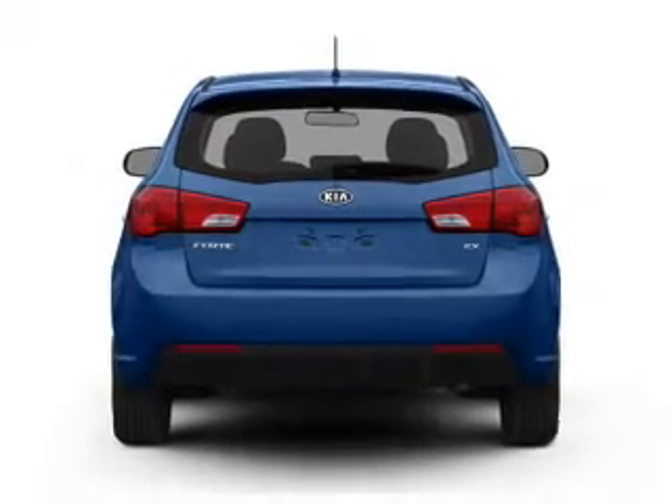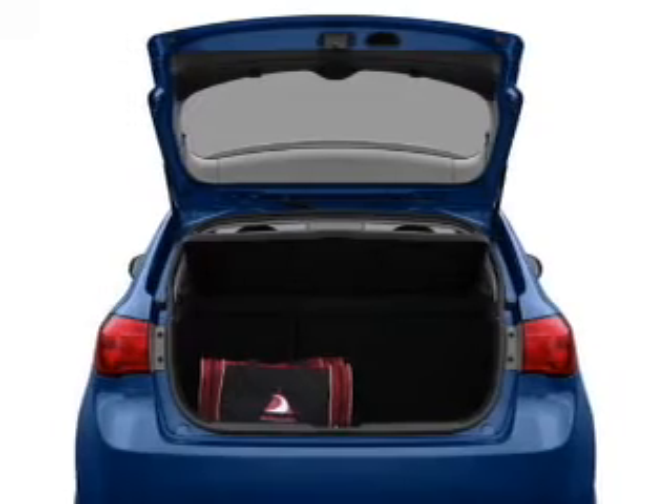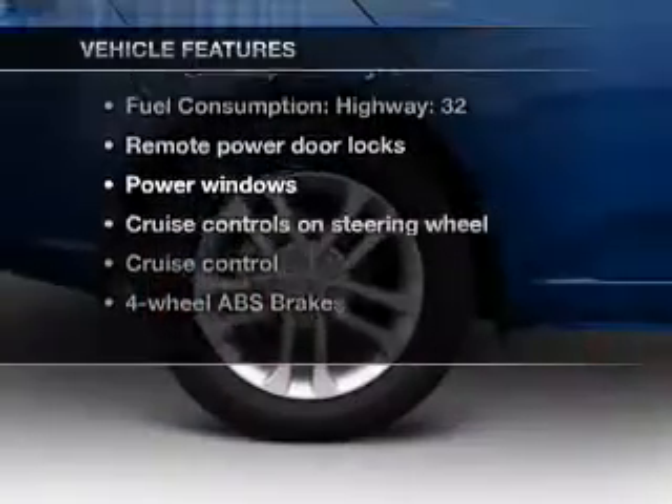Stand out from the crowd with premium wheels. Brake safely with the anti-lock braking system. Memory settings are just one of the extras. Plus, enjoy these notable features that are included in this vehicle.